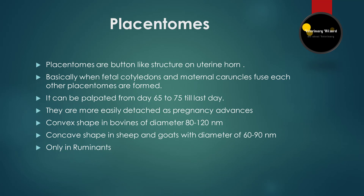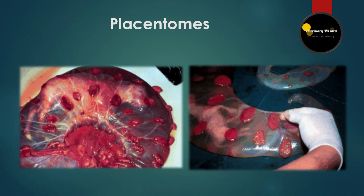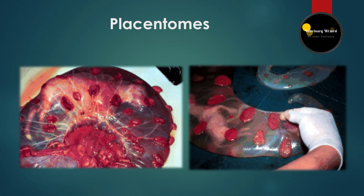The third sure sign is placentomes. The presence of placentomes is another positive sign of pregnancy and is detectable from about 65 days to term. They can be detected as soft, thickened lumps in the uterine wall and are more easily detected as pregnancy advances. They are parts of both fetus and mother. They are only present in ruminants, with a diameter of 80 to 120 millimeters in bovines and 60 to 90 millimeters in sheep and goats.